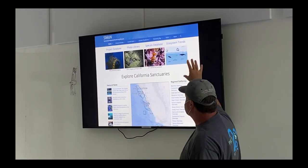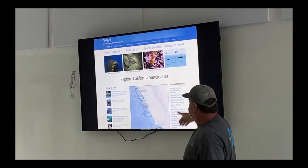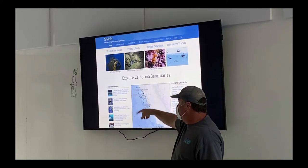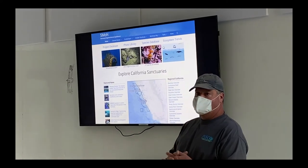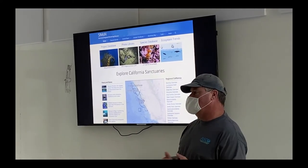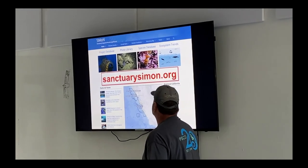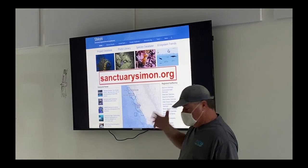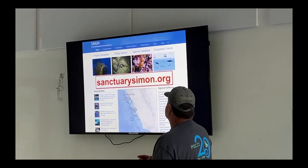That's still in development. We also have background information about all the different habitats that occur within these sanctuaries, and a news section — a little version of cool stories about things happening in the sanctuary. I recommend you go to SanctuarySimon.org and check it out. It's a pretty cool resource.